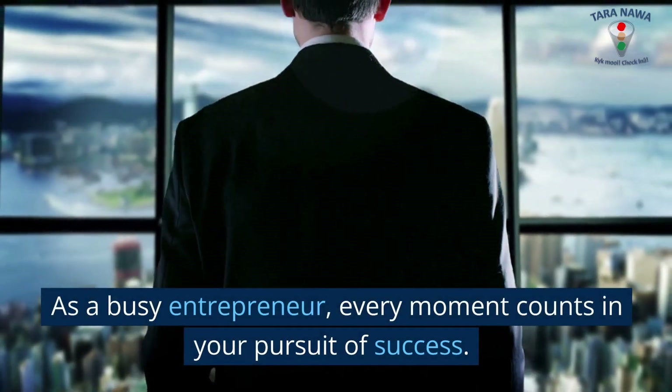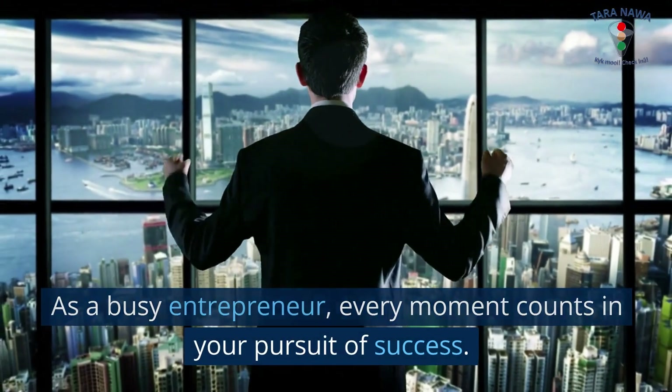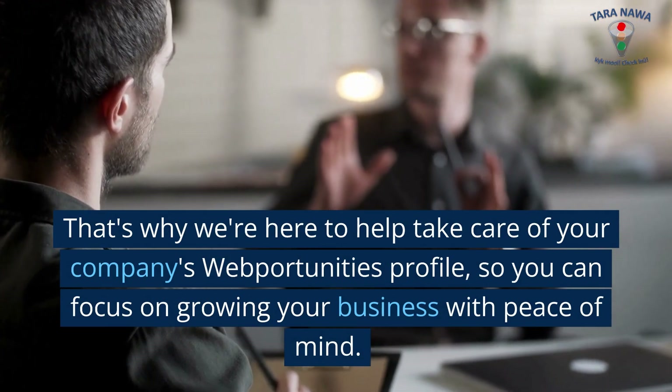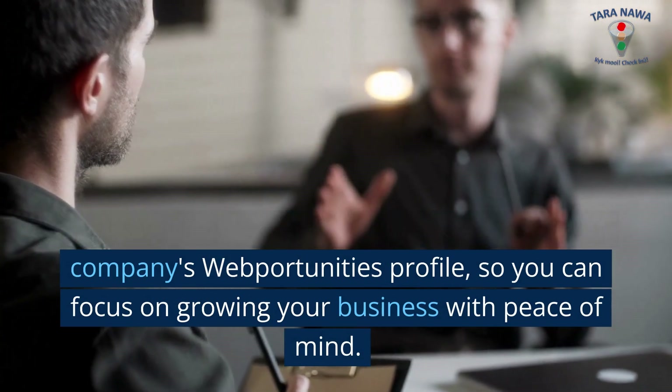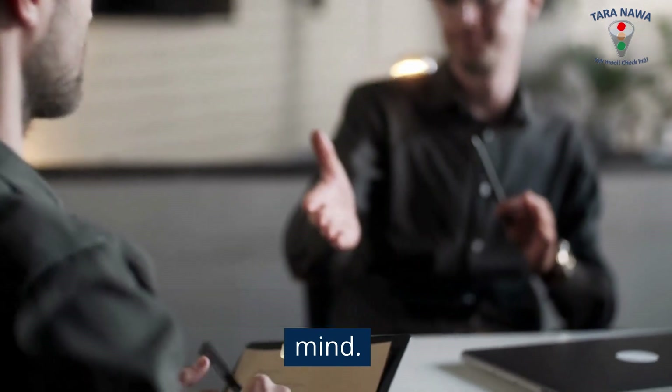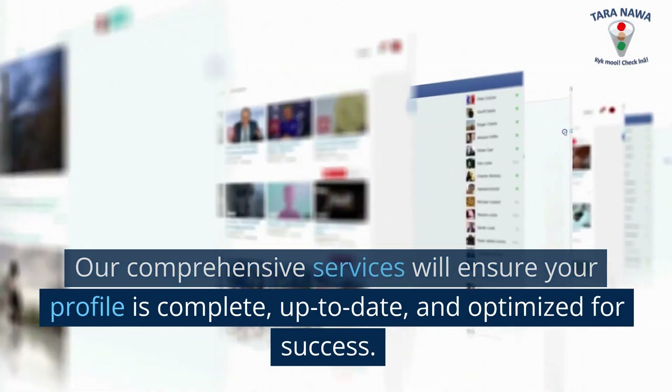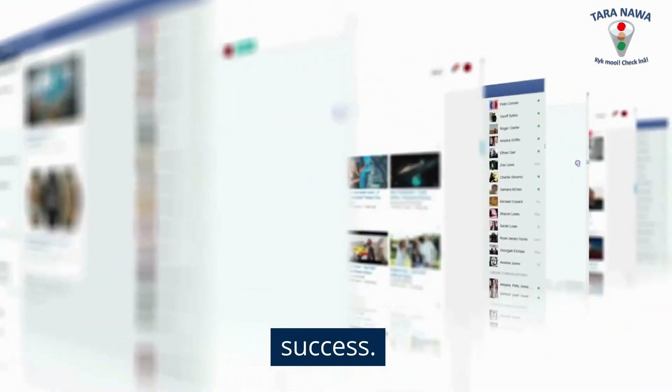As a busy entrepreneur, every moment counts in your pursuit of success. That's why we're here to help take care of your company's WebPortunities profile, so you can focus on growing your business with peace of mind. Our comprehensive services will ensure your profile is complete, up-to-date, and optimized for success.